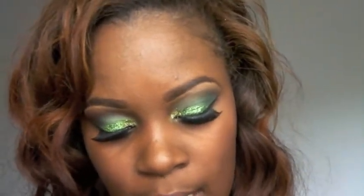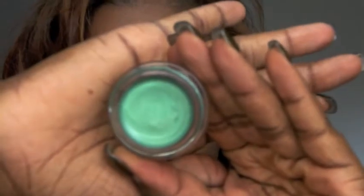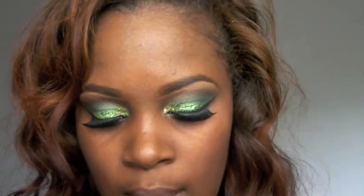I picked up two more Color Tattoos — I've really been liking them and using them as a base. The first one I got was Edgy Emeralds; it looks really pretty. The other one I got was Bad to the Bronze, because I am bad to the bronze.